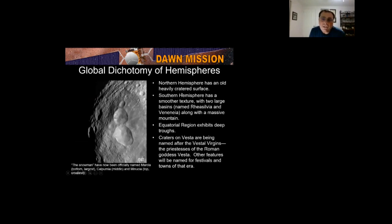Vesta shows a global dichotomy between its hemispheres. The northern hemisphere is old and heavily cratered. The southern hemisphere is smoother with two large basins, along with a massive mountain. The equatorial region exhibits deep troughs. Vesta is named after the Roman goddess Vesta, and surface features are named after festivals and towns of that era. The snowman craters have been officially named Marcia, Calpurnia, and Minucia.